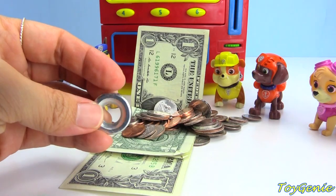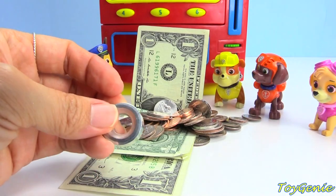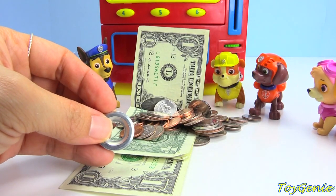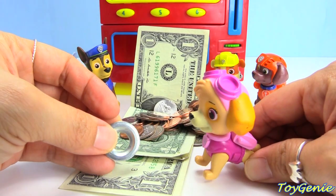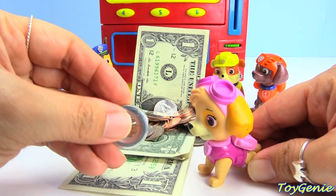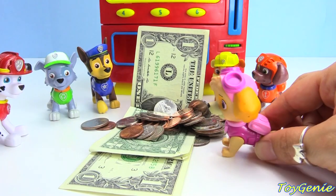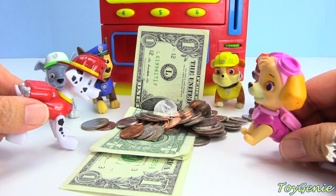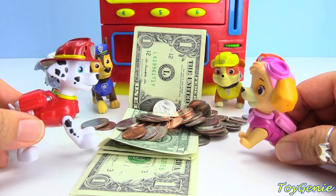Whoa, what was that? Is this a nut or a bolt? It's a nut. Why do you have a nut in your piggy bank? Oh, Rocky gave that to me. Well, we can't use a nut in the vending machine, so we're going to have to put this on the side. But we can use all of this. I think we have enough.